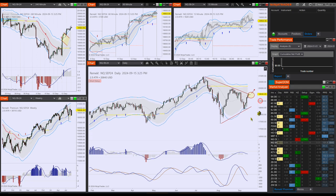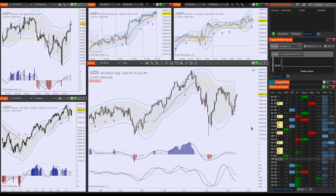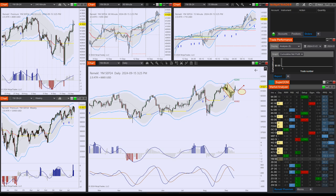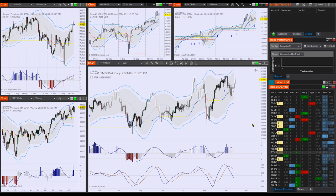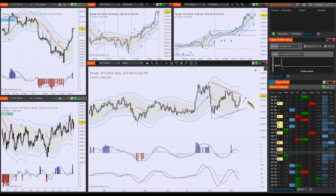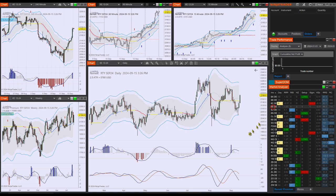All four are looking good. Look at the NQ — beautiful breakout here. The YM is also out of this consolidation area, which is the pullback, so it has triggered. The RTY is also pushing out of the wedge — the volatility compression. This is all in accordance with what we projected a couple of days ago.